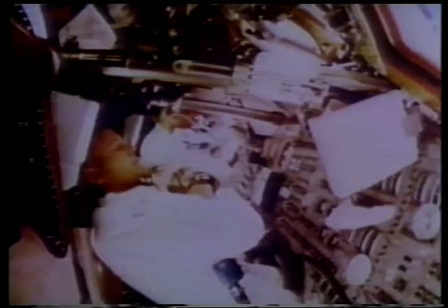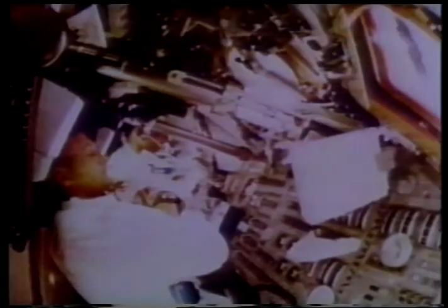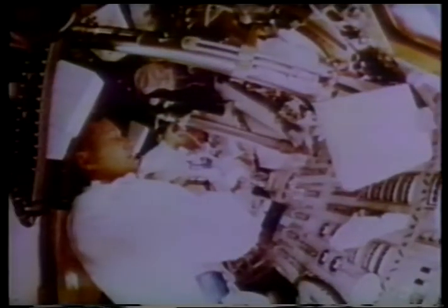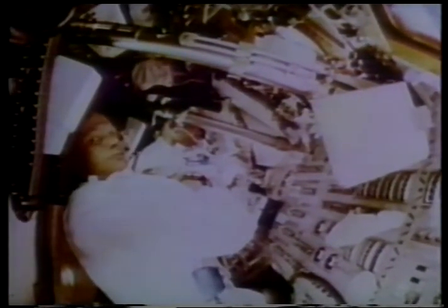No up or down, no day or night. Only the slow creeping of the harsh sunlight through the windows as the spacecraft rotates to keep from getting too hot on one side, too cold on the other. They carried with them the biological day of the Earthling — three meals, a snack or two, eight hours of sleep. Time to work, time to relax, time to reflect. Three days falling upward to the moon.